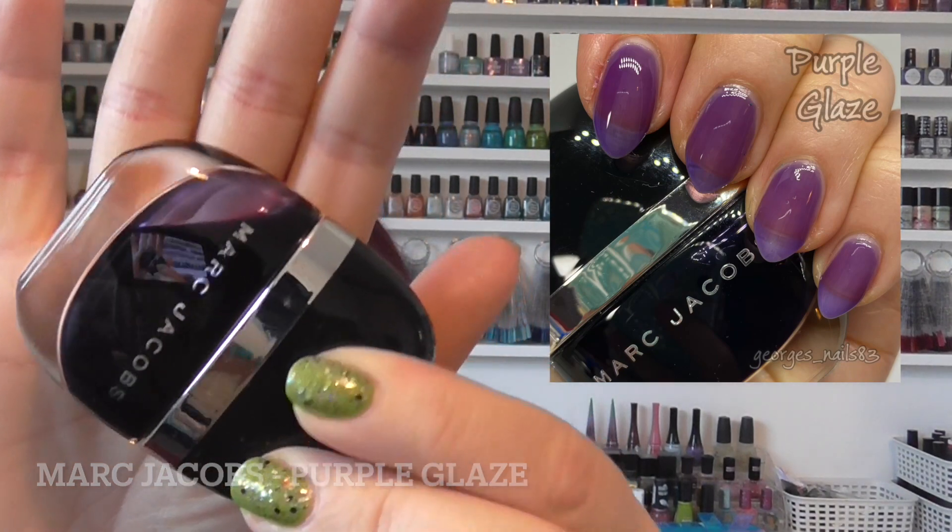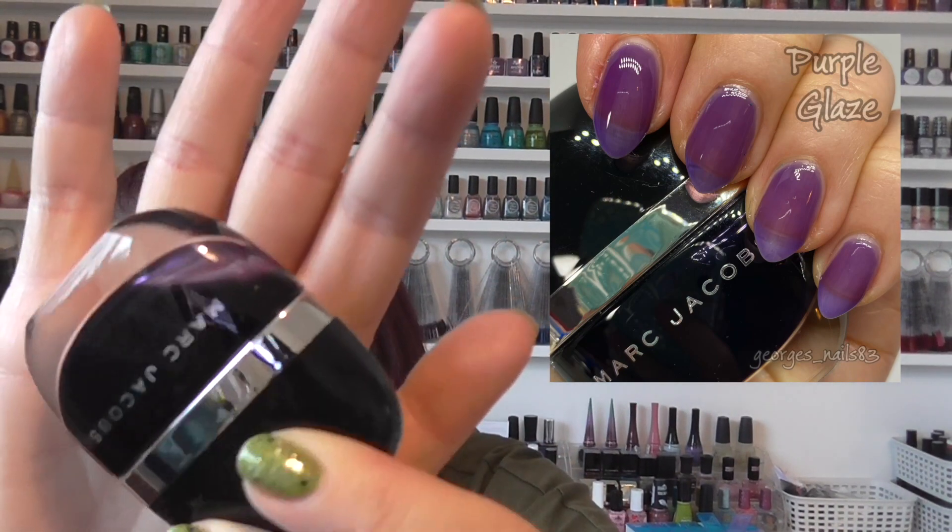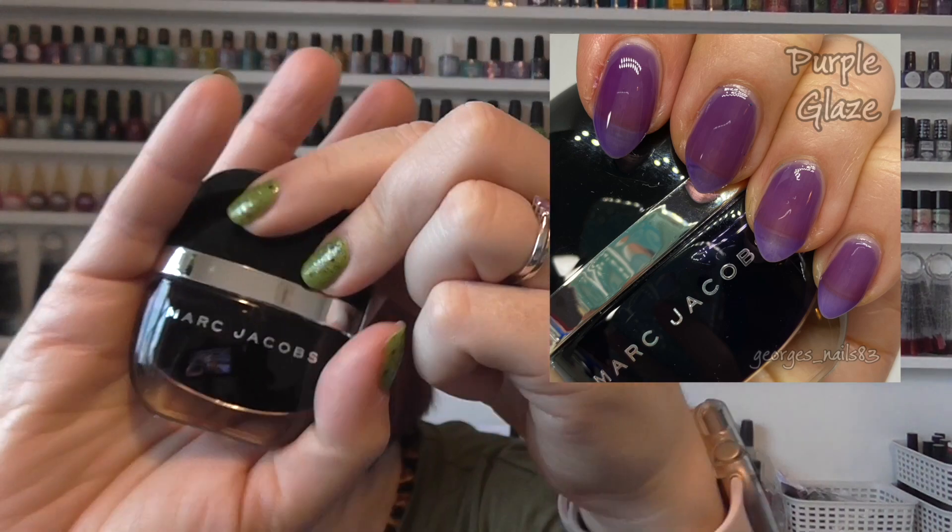We then got one I got quite a while ago from Marc Jacobs. I actually bought two and the one I'd worn, but this one I hadn't, and I felt like this would be a good sort of autumn one with a bit of a twist. This is called Purple Glaze and it is like a jelly polish — a really lovely one. You can't really see it as it's very dark in the bottle, but I love these Marc Jacobs bottles. I'd keep the bottles just because they're really nice.